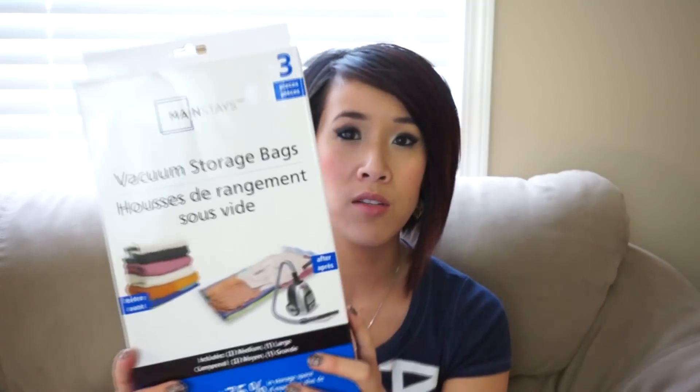Next I came across the Ziploc Space Saving Storage Bags and the Mainstay bags, which are the Walmart brand. Reviews were mixed on both, some saying they worked and some saying they inflated after a week or two. So I did a head-to-head test on both, and I'm proud to say both worked really well. The Ziploc ones are three large bags for $15, and the Walmart Mainstay pack is three bags — two medium and one large — for $10. The mediums are too small for all of Grayson's clothing, so I preferred the large bags in the Ziploc pack.